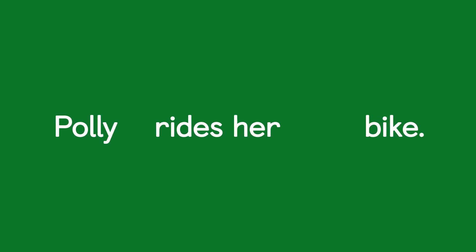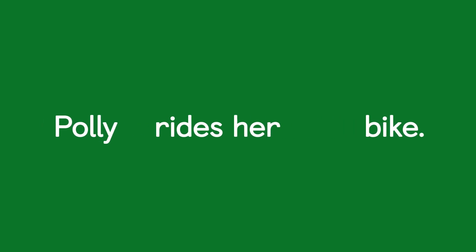If the spaces are too small, or too big, or uneven, it makes it difficult to read. So when we're writing, equal spaces between words are really important.